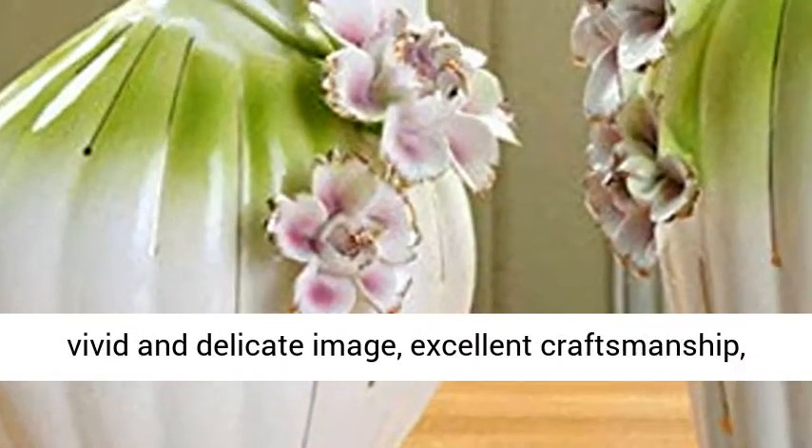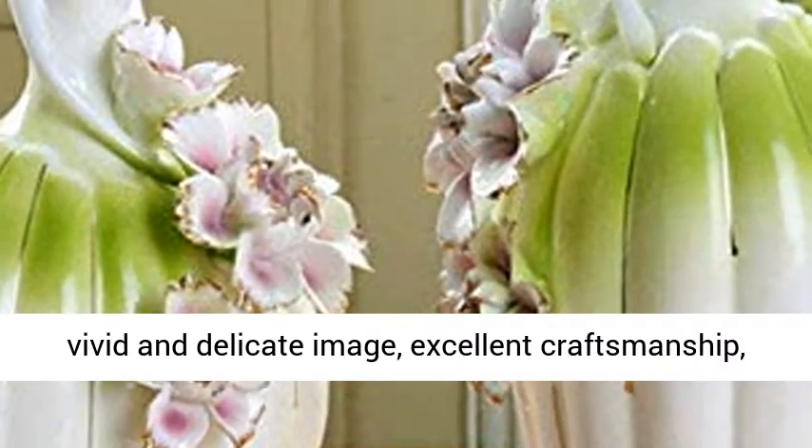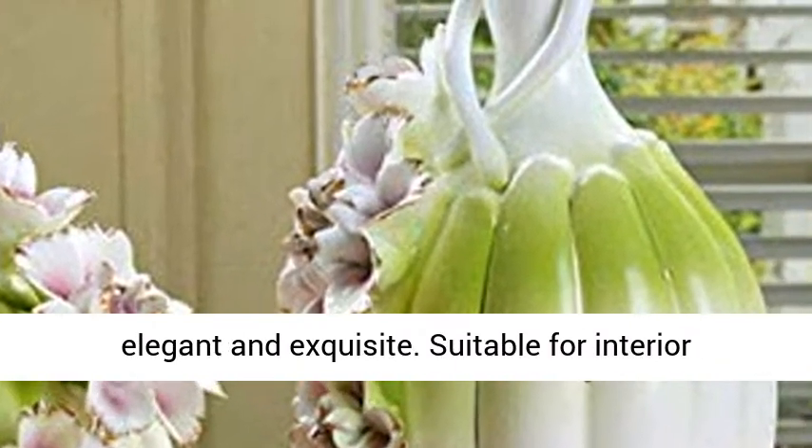Fine craftsmanship. The statue is vivid and delicate image, excellent craftsmanship, elegant and exquisite.